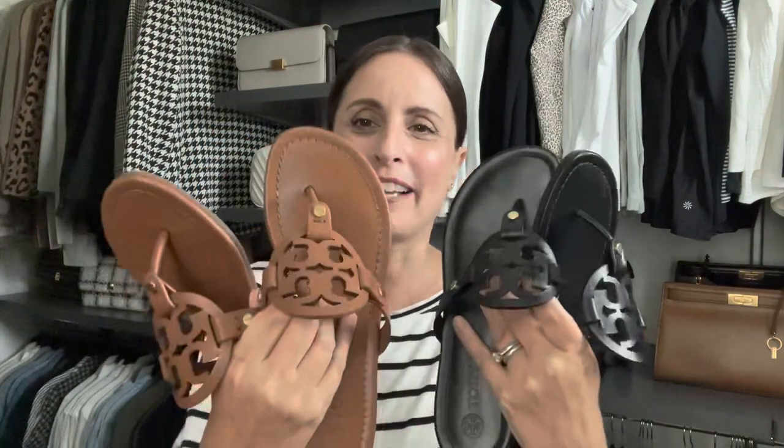My other summer sandal essential is my Tory Burch sandals. I have these in so many colors I couldn't even hold them all up at one time. My favorites are the leather ones — I have some in patent leather that are not quite as comfortable, and those can be a little slippery. But the leather ones are really comfortable no matter what. They have that little thong detail, so they're kind of like dressed-up flip flops. They are different enough to justify owning them in multiple colors because I wear them all the time.